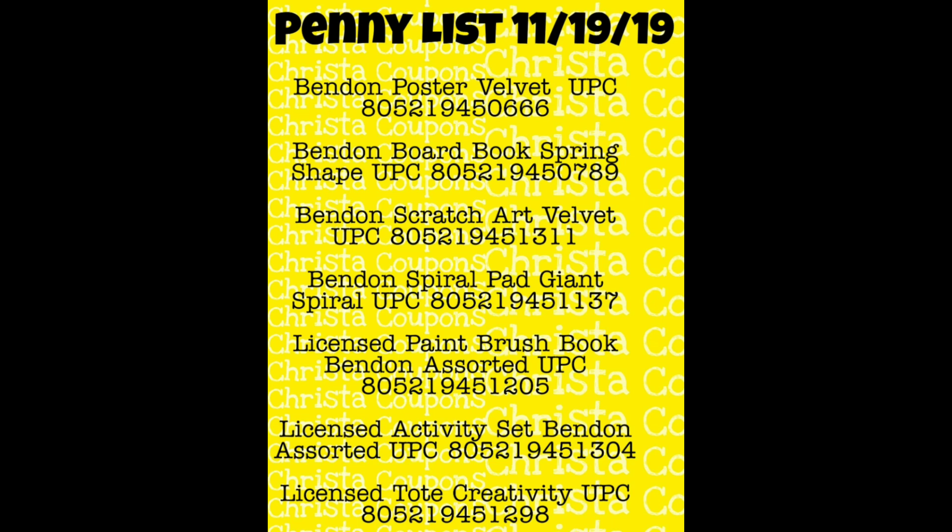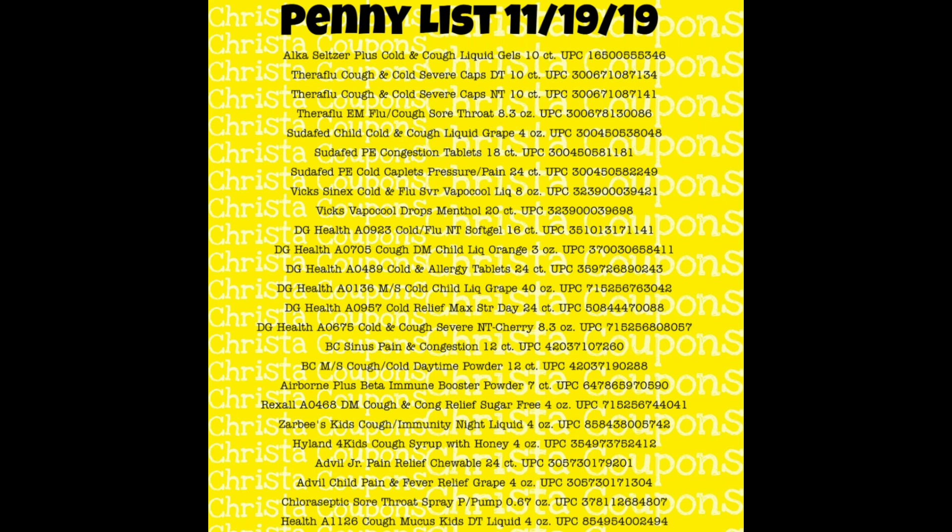The next part of our penny list includes these little posters and activity books — the Benden brand. They're usually with the little books in the store but may have been moved to the clearance section, so make sure you look pretty much everywhere. I've put these on pages for you to screenshot. There's also a huge list of medicine on our penny list this week. Keep in mind if medicine is expired, they don't have to sell it to you for a penny — that's the only loophole they can use to get out of selling penny items. We have everything from Alka-Seltzer to Theraflu.